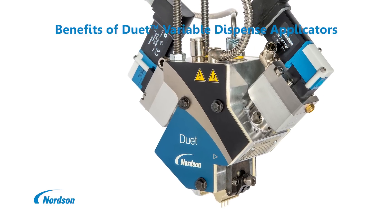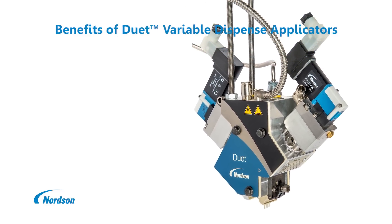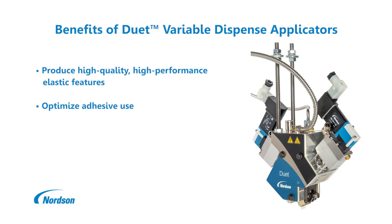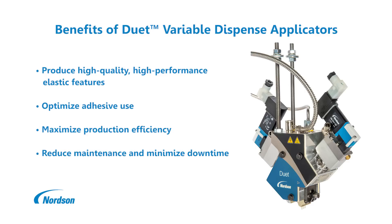Patented Nordson Duet applicators offer a number of process and production benefits, including improved quality and performance of elastic features while optimizing adhesive use. Quick, easy changing of Allegro and Surewrap nozzles using the patented universal nozzle clamping mechanism. Minimized downtime and reduced maintenance through the use of long-life and quick exchange components.